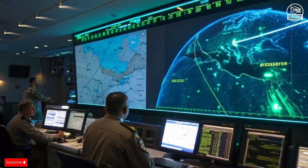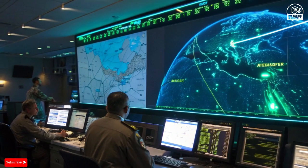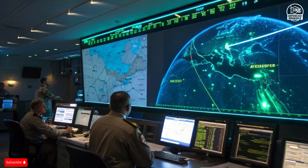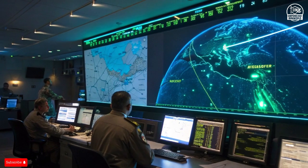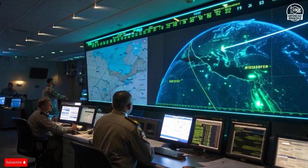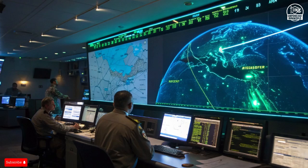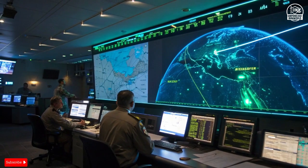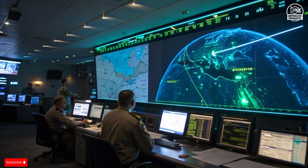Inside the control rooms, operators monitor glowing radar screens, but much of the work has already been done by artificial intelligence. Data from multiple radars and satellites is fused into a single image of the sky, with computers coordinating intercepts at lightning speed across every layer of defense.